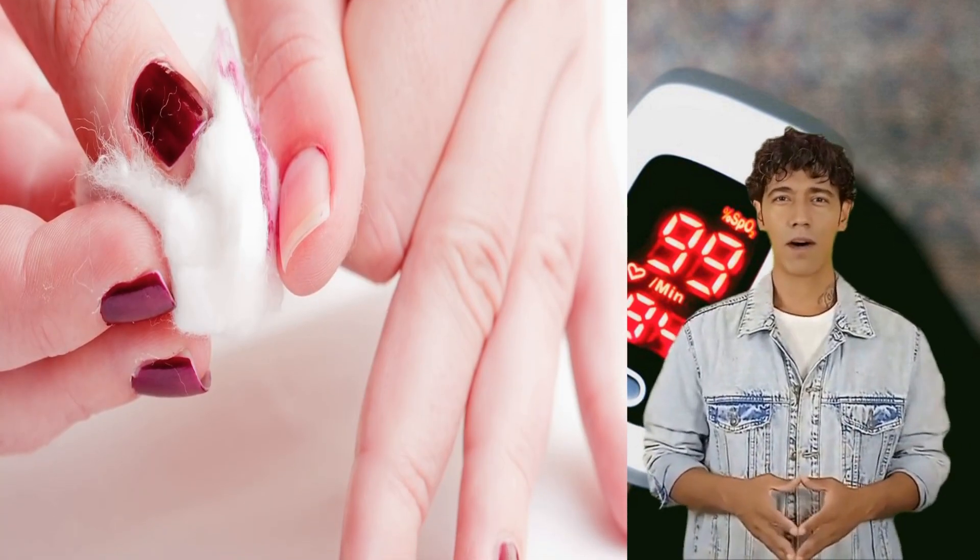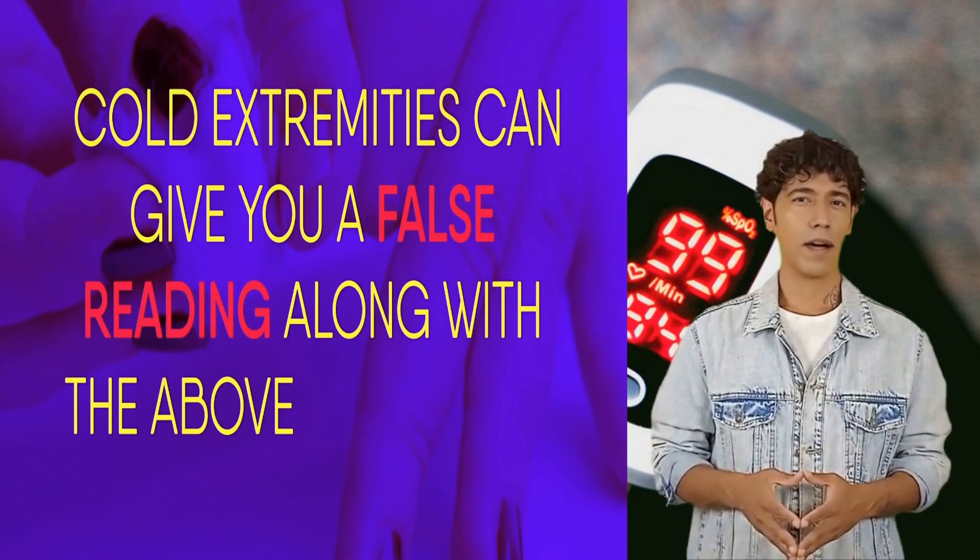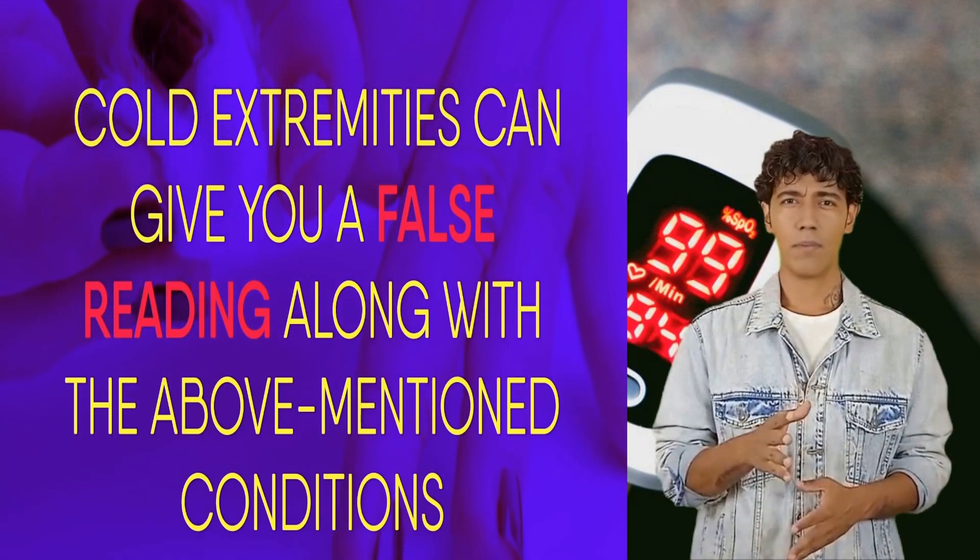However, this handy device is not very accurate. You have to consider an error window of 2%, meaning your actual oxygen saturation can be 2% higher or lower than the reading displayed. Make sure you remove nail polish before using this device, as cold extremities can also give a false reading.